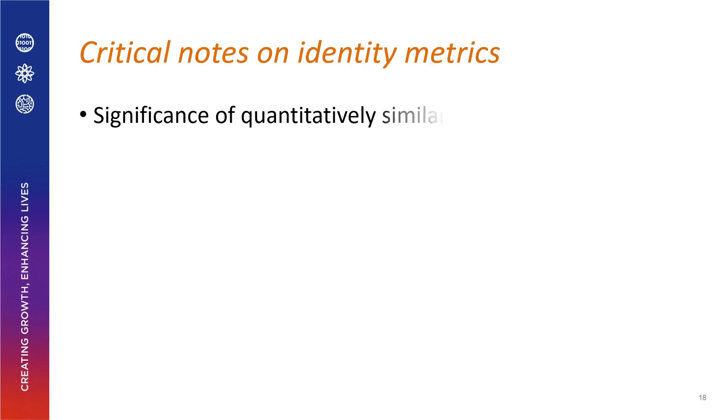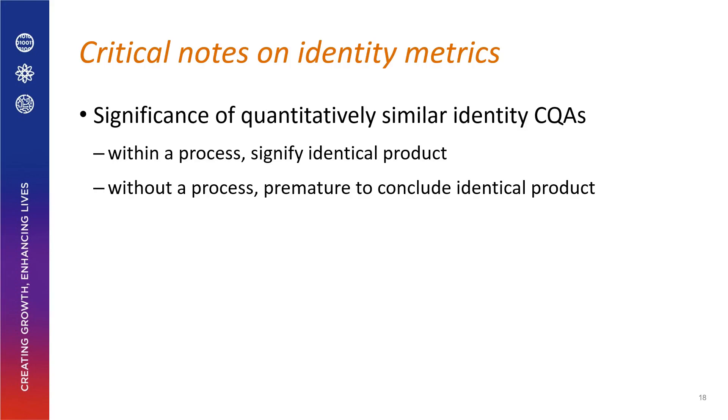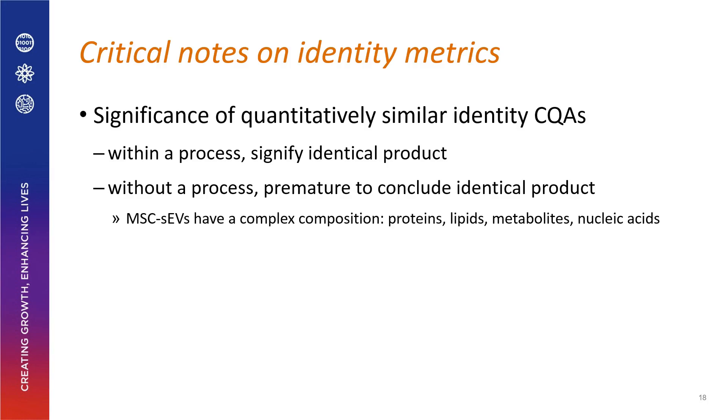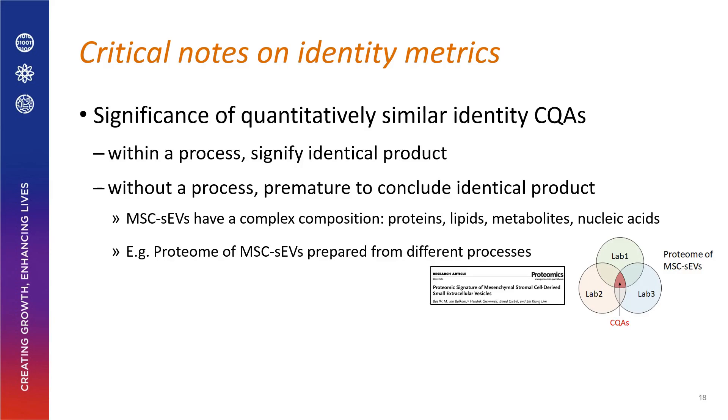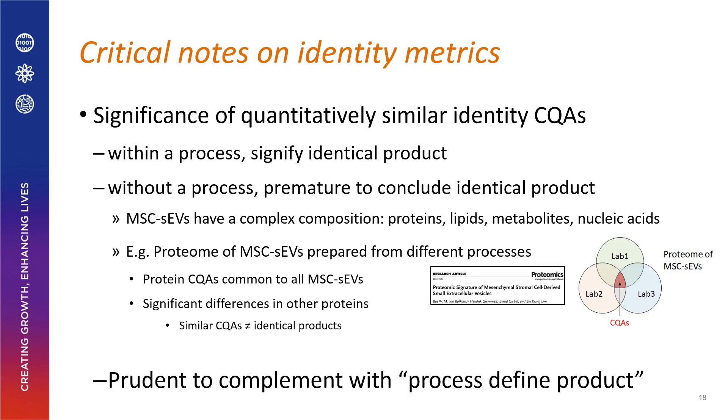Similar identity CQAs within the same process indicate the same product, but similar CQAs across different processes cannot confirm identical products, because MSC EV composition — including the proteome — can differ significantly across processes even when CQAs match. Therefore, similar CQAs do not equal identical products. To demonstrate product similarity, we must not only use identity CQAs but also define the manufacturing process — what we call the process-defined product paradigm.